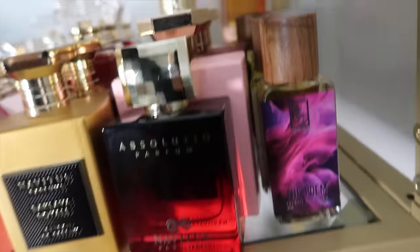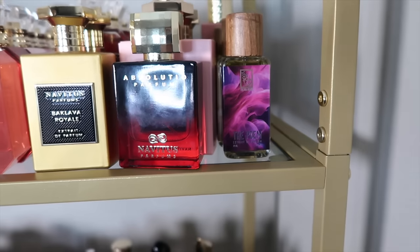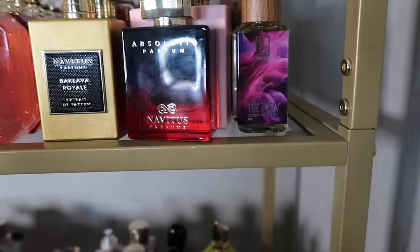Then we have Monique Casanade — she has been a force to be reckoned with. That's the Charita M collab. And then I have five dual fragrances that I got during their sale.